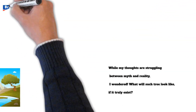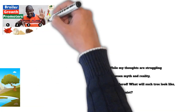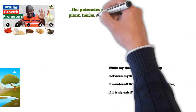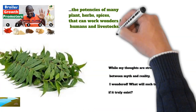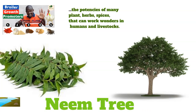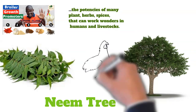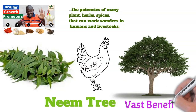Such a tree may not have existed, but I have seen something close. I have also used and heard about the potency of many plants, herbs, and spices that can work wonders in humans and livestock. And one of such trees is the almighty neem tree. In this video, I will be sharing with you how to use neem leaves for your chickens and their vast benefits.